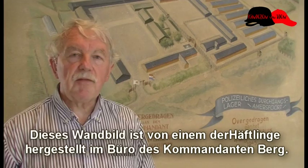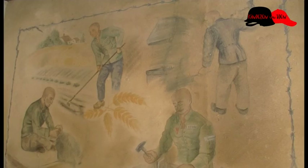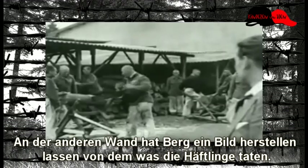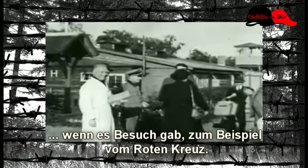Deze muurschildering is door een van de gevangenen gemaakt in het kantoor van de commandant Berg. Hij zat hier in het kamp en had daarmee een mooi overzicht vanuit zijn raam over wat daar gebeurde. Op de andere muur had Berg een romantische schildering laten maken van wat de gevangenen deden. Dit kon hij laten zien als er bezoek kwam, bijvoorbeeld van het Rode Kruis, dat de gevangenen het eigenlijk helemaal niet zo slecht hadden.